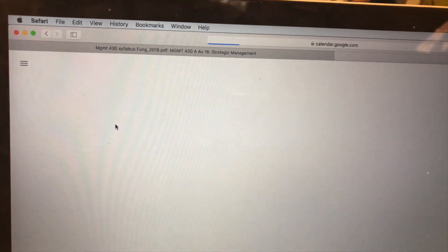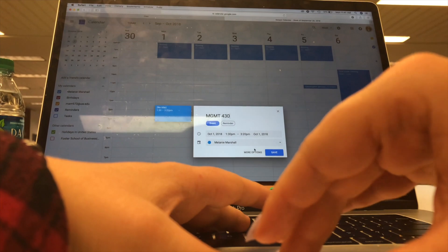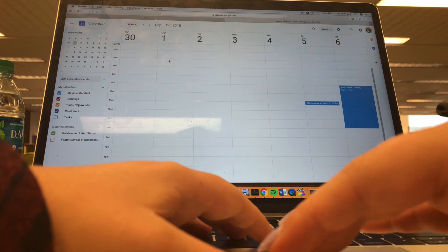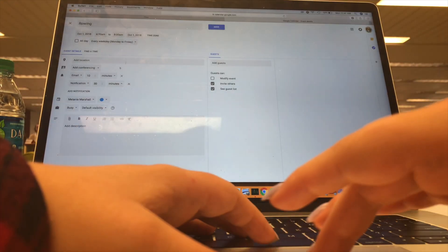Then you go into Google Calendar and start entering everything. First, I always start with when my classes are — what days, what times — as a baseline foundation, so I know nothing can happen during those blocks. After that, I put in my work schedule and any activities that demand my time, which for me includes rowing, my applied analytics club, spontaneous activities with friends, and my jobs.